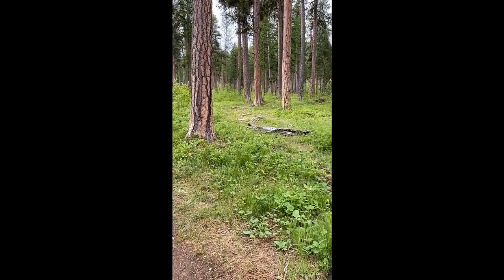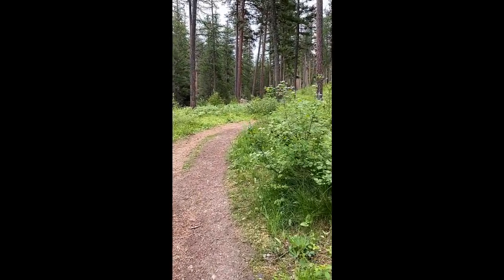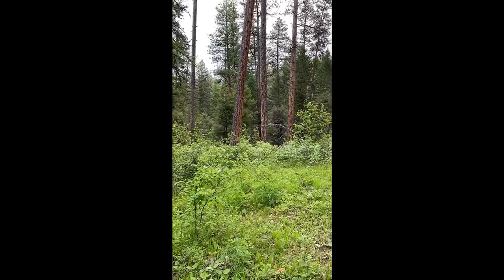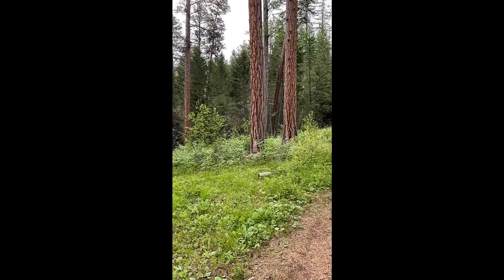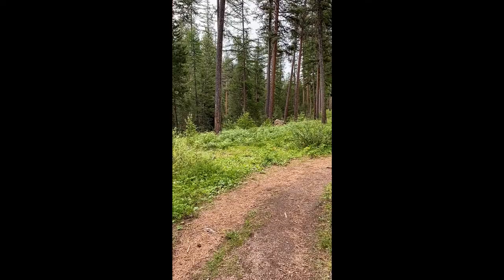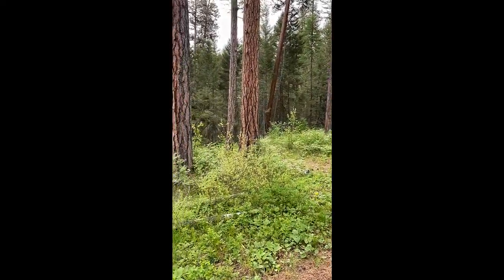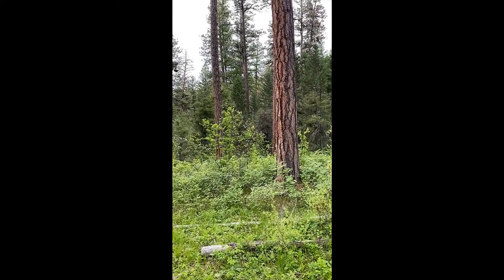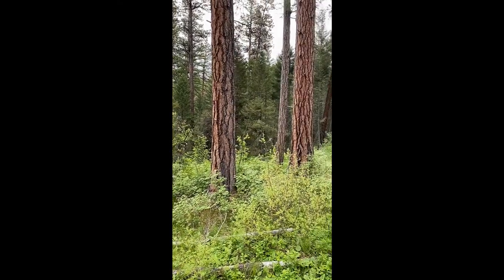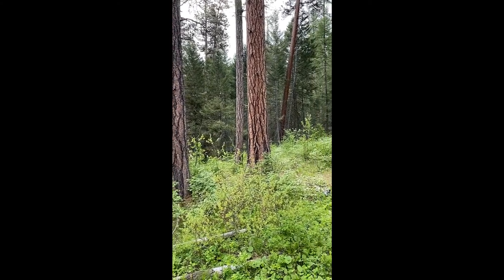The Western Tanager's song sounds similar to the Robin. He just did a few notes — sort of like a Robin, but unlike the Robin, which just sort of continues to do those slow progressions of notes, the Tanager does sort of quick little clusters of notes, then stops, then another little cluster of three to five, then stops.